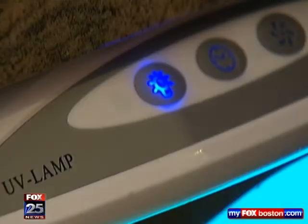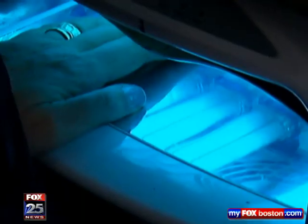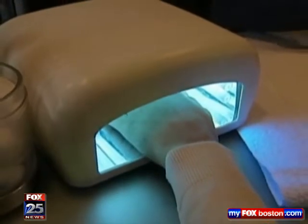But what worries her most are the ultraviolet lights used to dry the polish. The UV damage can make the skin on your hands look older, and even worse, any additional dose of UV light — whether it's walking out in the midday sun or sticking your hands under a UV light source — is an additional exposure to a carcinogen, and it can pose a potential risk for developing skin cancer.